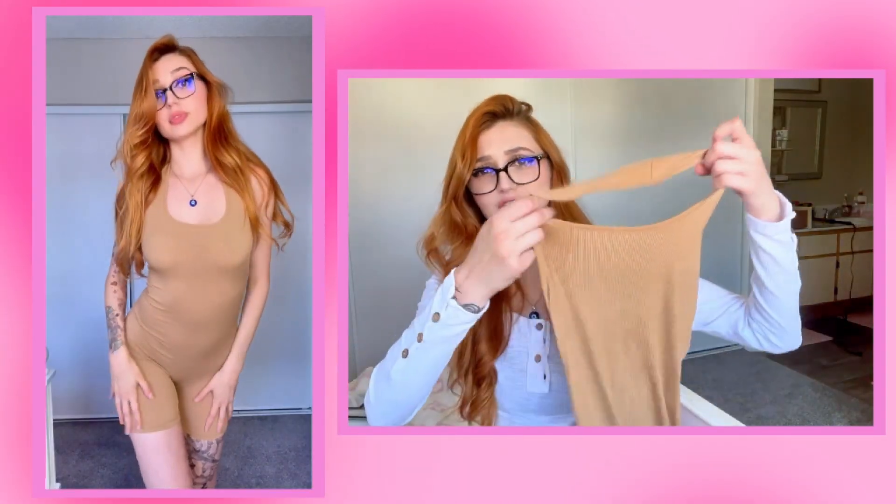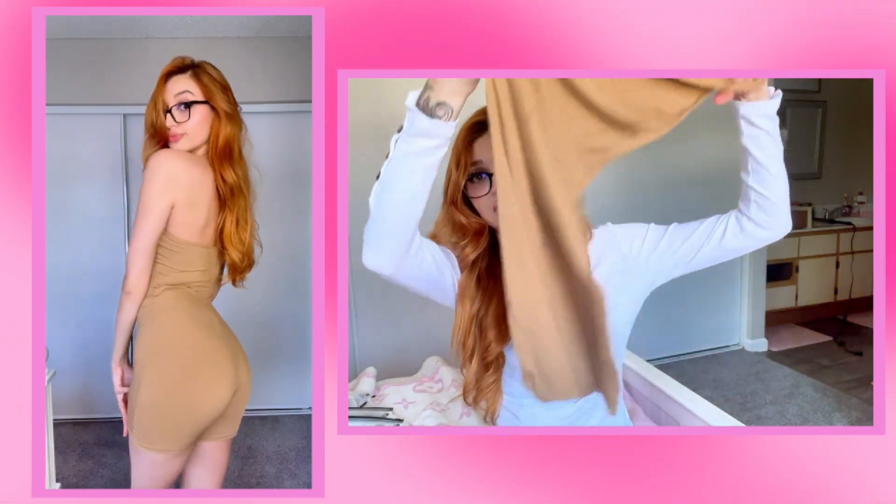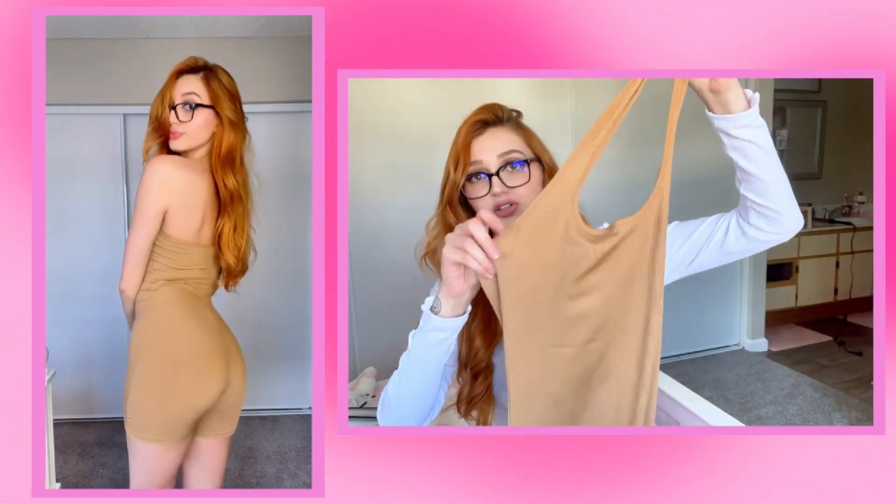Apparently I really liked this halter style — I don't remember buying so many of these halter styles. As you can see, this one's a little see-through too, which is unfortunate, but it is what it is. I'm sure this will still look cute with a little bandeau bra underneath it.